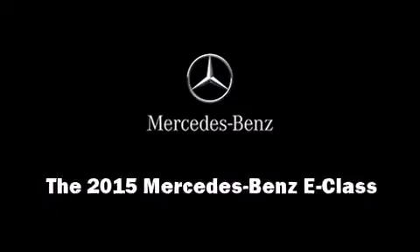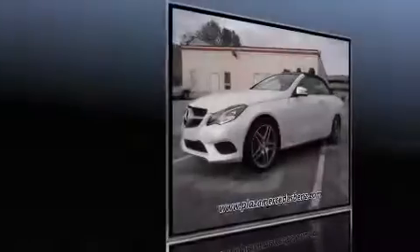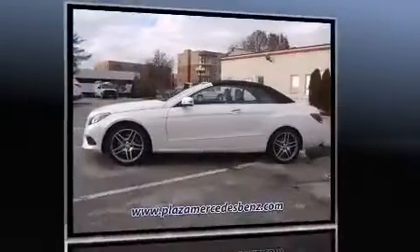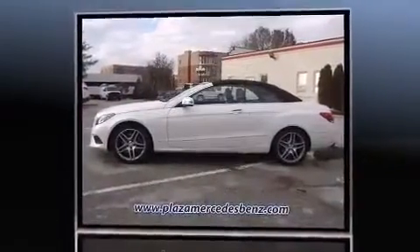Outstanding design defines the 2015 Mercedes-Benz E-Class. This two-door, four-passenger convertible offers the features and options for which you've been searching.